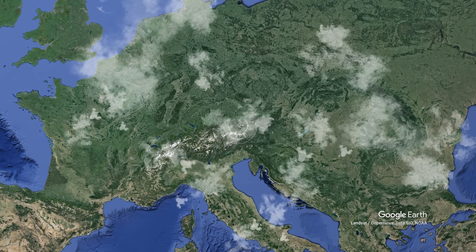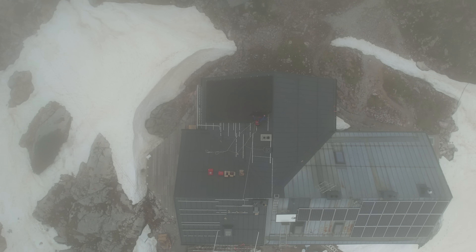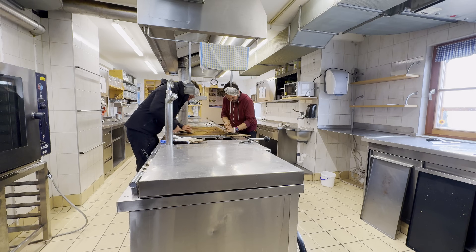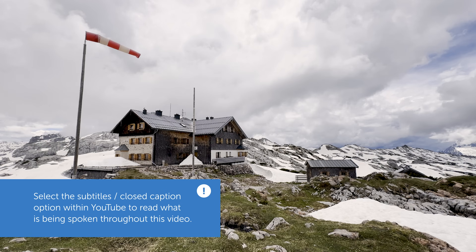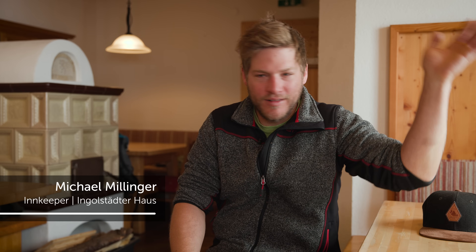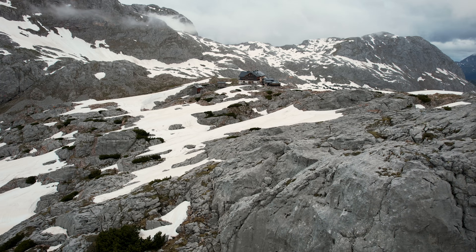We're in the spectacular Berchtesgaden National Park at the Austrian border with Germany. This idyllic alpine refuge, or hütte, serves as a welcome shelter for thousands of hikers each year, providing not only food and lodging, but protection from the ever-changing mountain weather. Most people come here to relax, enjoy the wonderful mountains, and are very happy after a seven or eight hour hike. Many of them return every year.